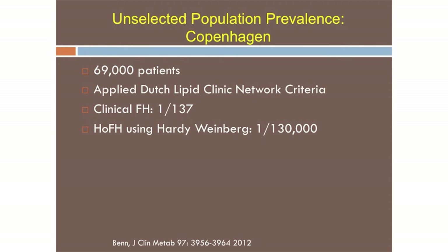How did we arrive at the increased prevalence of FH? There are three significant studies done in the last three years from different parts of the world. The first was in Copenhagen with 69,000 patients using the Dutch Lipid Clinic Network on clinical grounds, finding about 1 in 137 people were heterozygote FH patients. Using Hardy-Weinberg equilibrium, that gave 1 in 130,000 homozygotes, later adjusted in a follow-up paper to closer to 1 in 200.